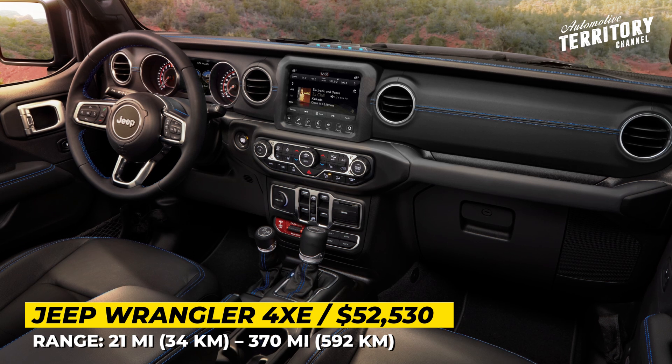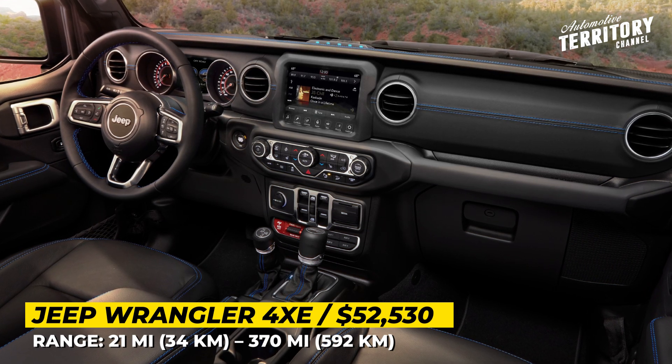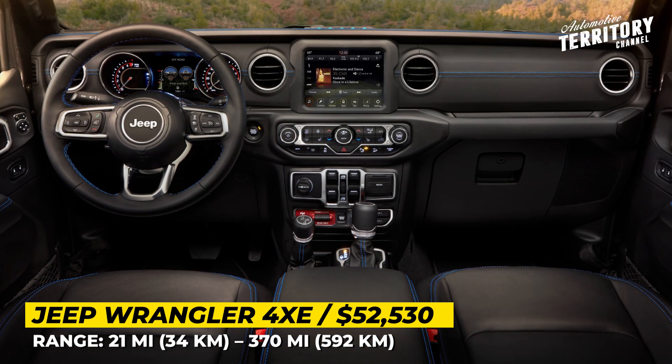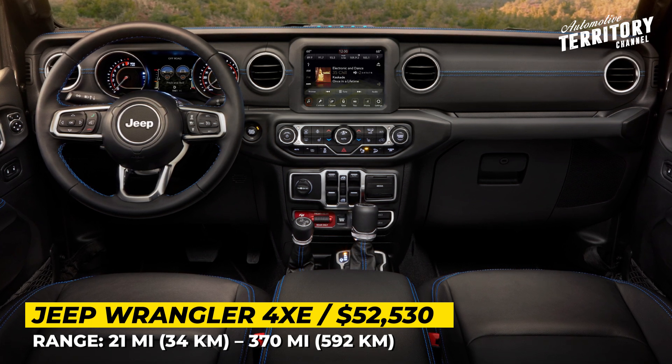Based on the 2018 model, this Wrangler cannot be called a technological marvel in terms of infotainment. Yet it still gets a Uconnect 4C navigation with an 8.4-inch screen, available premium audio, and a Wi-Fi hotspot.